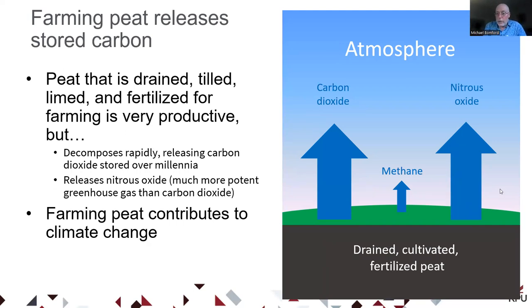Unfortunately, if we start farming our peatlands — draining, tilling, liming, and fertilizing them — it can make a tremendously productive agricultural soil called muck soil, but it actually destroys the peat. When we alter the soil that way, it starts to decompose rapidly and all that carbon stored over thousands of years can be released over a matter of decades. This releases carbon dioxide but also nitrous oxide, particularly when nitrogen fertilizers are applied — a much more potent greenhouse gas. Just as conserving peat counters climate change, farming peat contributes to climate change.